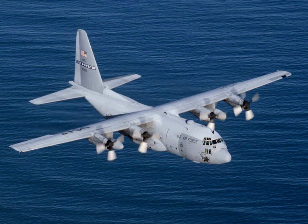More than 40 variants of the Hercules, including civilian versions marketed as the Lockheed L-100, operate in more than 60 nations. The C-130 entered service with the US in 1956, followed by Australia and many other nations. In 2007, the C-130 became the fifth aircraft to mark 50 years of continuous service with its original primary customer, the United States Air Force. The C-130 Hercules is the longest continuously produced military aircraft at over 60 years, with the updated Lockheed Martin C-130J Super Hercules currently being produced.